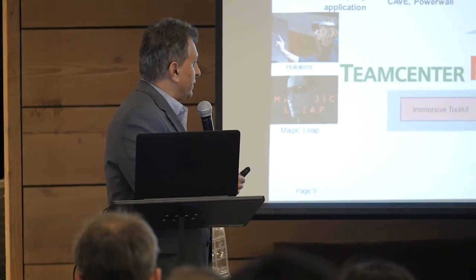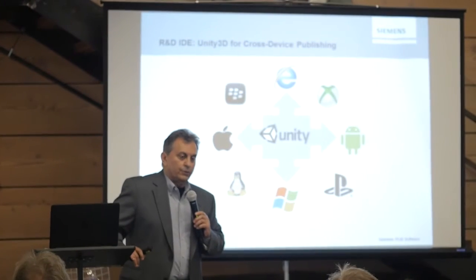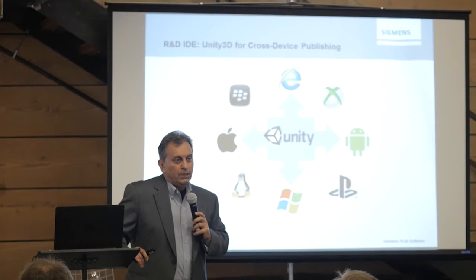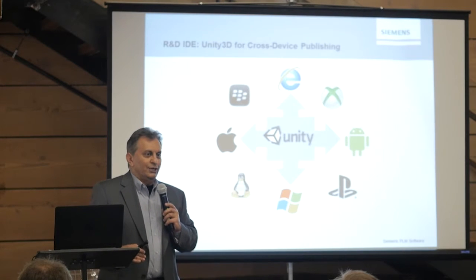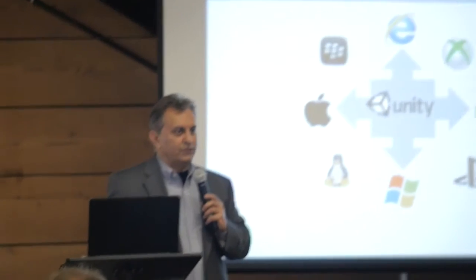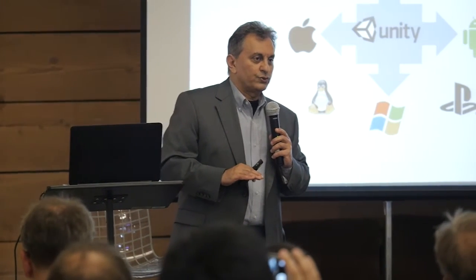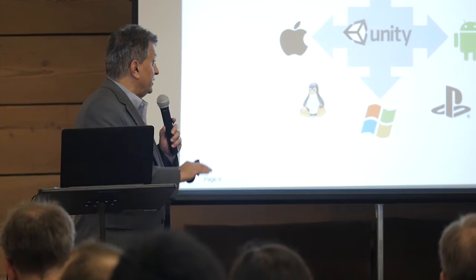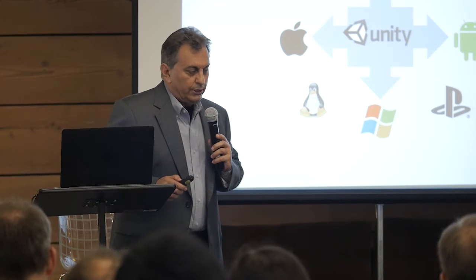For our research and development, we need a development engine and an IDE environment. We have decided to use Unity 3D — a tool well known in the gaming industry, but we've found it has a lot of applications for industrial use cases as well. It allows us to write once and publish to many devices, because the game is not yet won by anyone. We have no clue which operating system or device is going to win, so we want to be positioned to go to any of them. If we can get our JT files natively into Unity, then we can publish to any device — that's really the direction we've chosen.